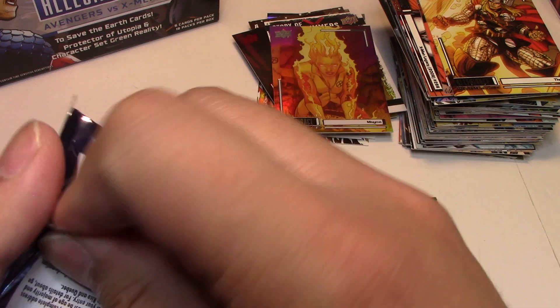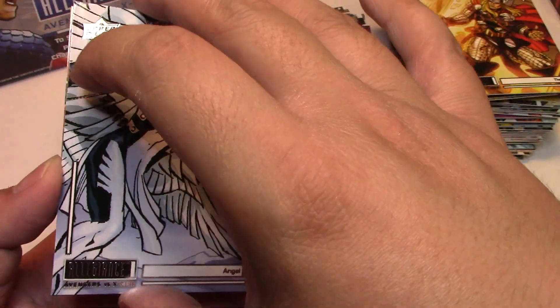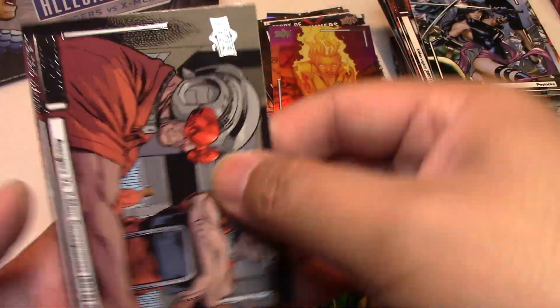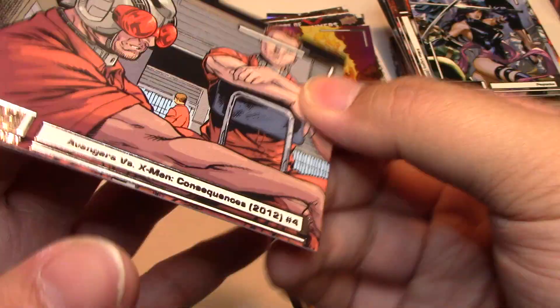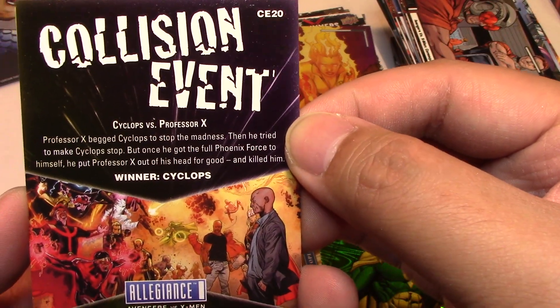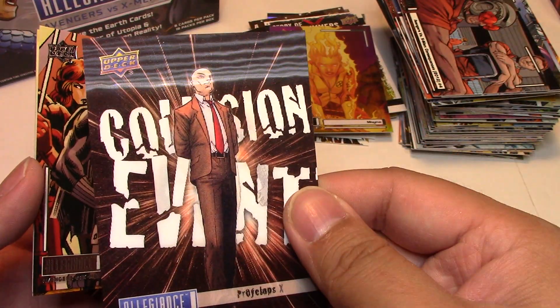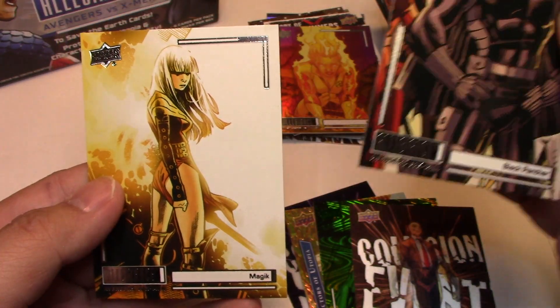We're on to our final pack of the second box. We have Angel, Psylocke — really cool — Avengers versus X-Men Consequences number 4. And then we have another Collision Event, this time Cyclops versus Professor X. That's really cool. Black Panther and Magic.